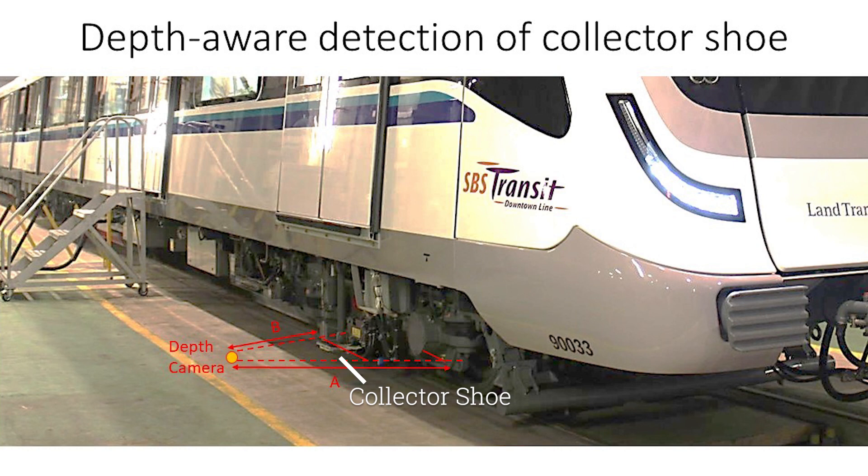As shown here, the collector shoe can be easily distinguished from the body of the train using a depth camera because it is closer to the camera.